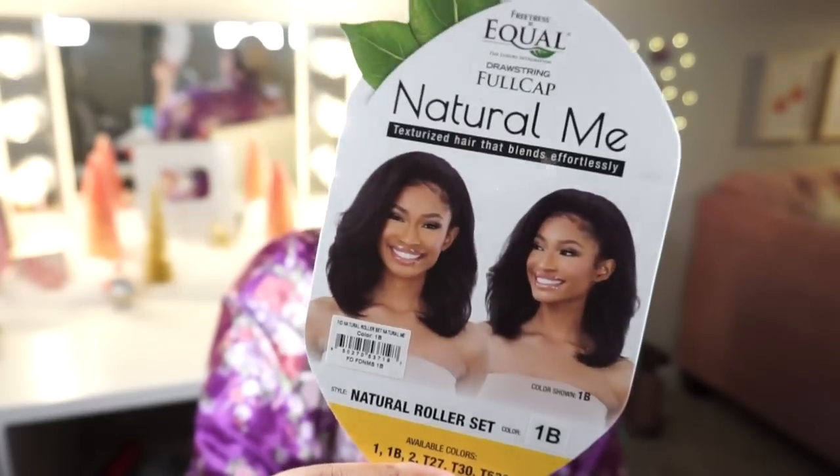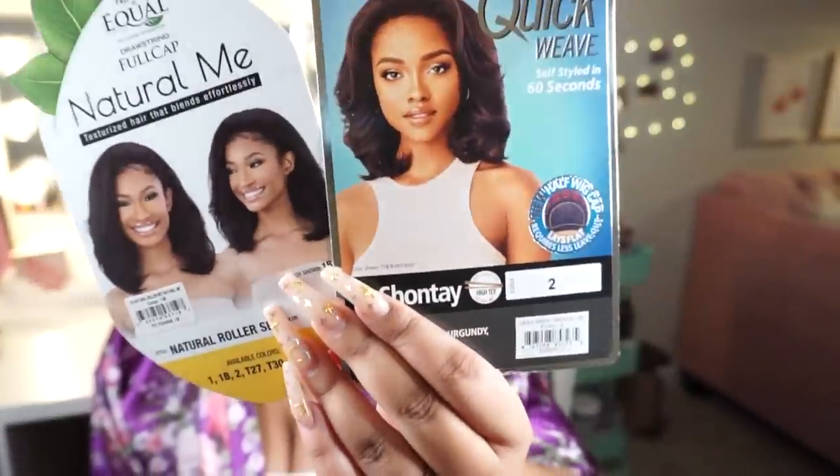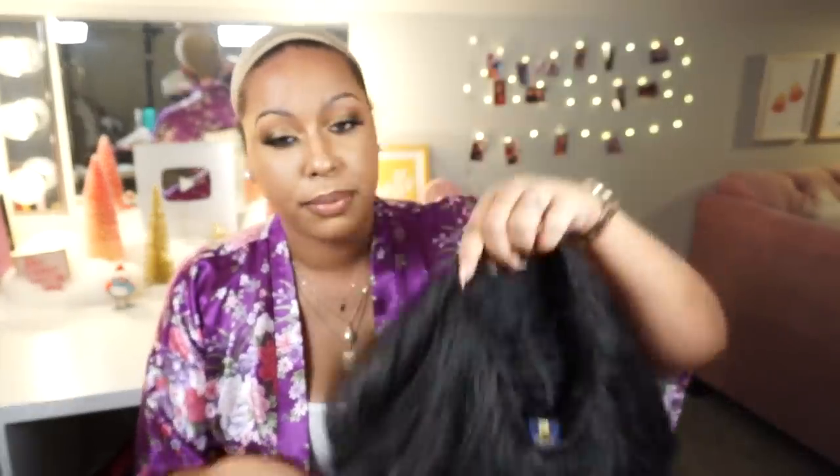The last wig is from Freetress — this is a drawstring full cap wig from their Natural Me line. It says it's texturized hair that blends effortlessly, and this is in the style Natural Roller Set in color 1B. On the stock card it kind of looks like a textured version of Shantae. My hair is a number two and this is a 1B — 1Bs are really really dark. It's a pretty dark wig.